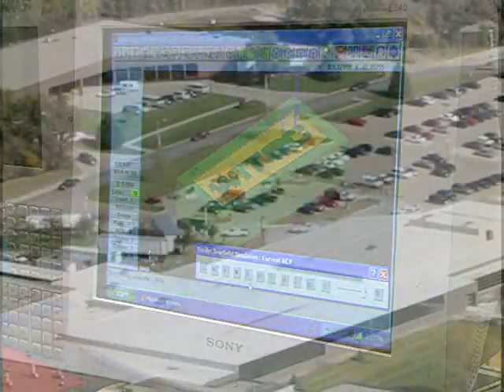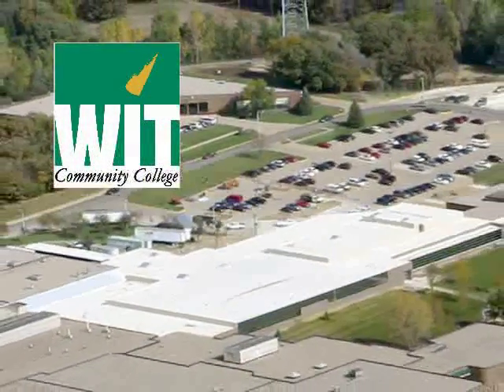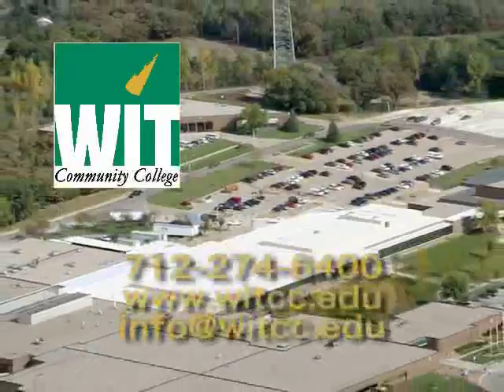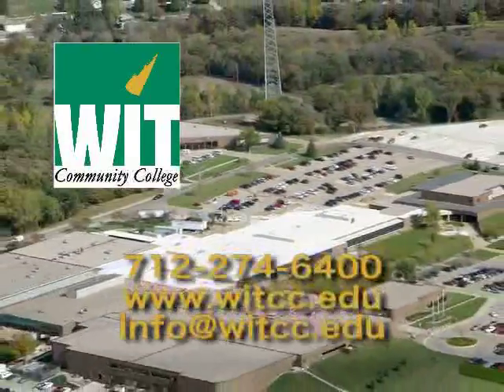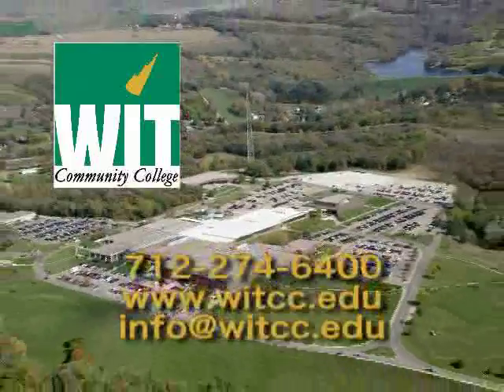Leonardo da Vinci once said, 'From science is born creative action.' If you're interested in a career that takes your mind and creativity to the next level, consider joining us for a quality education at Western Iowa Tech.